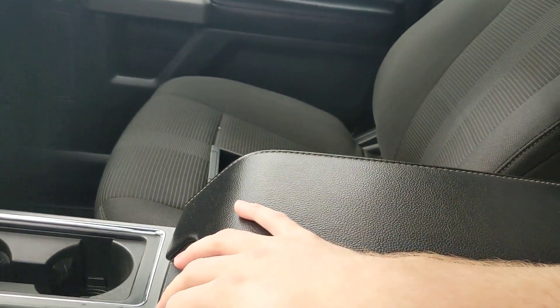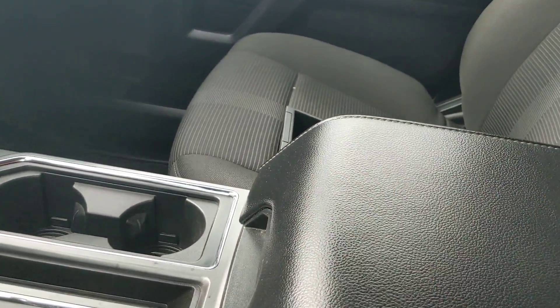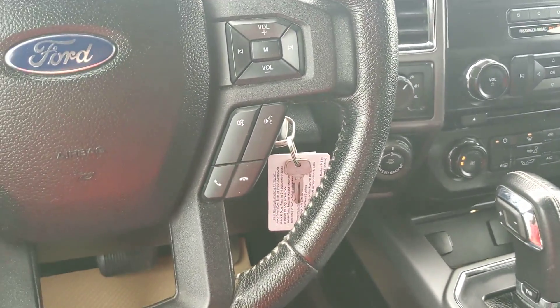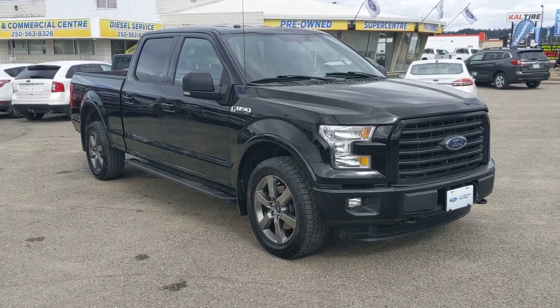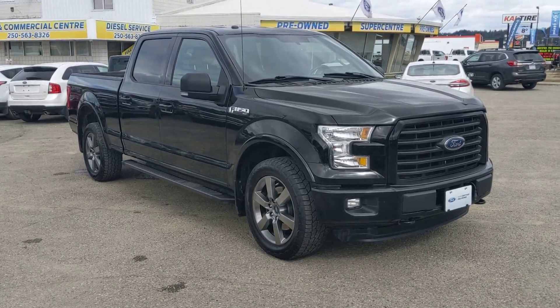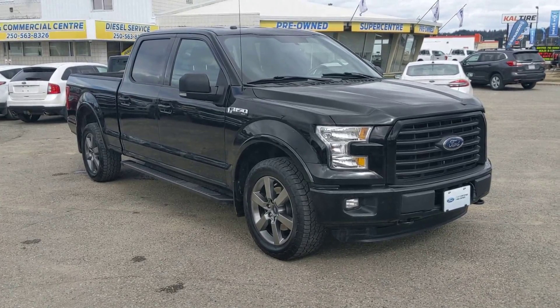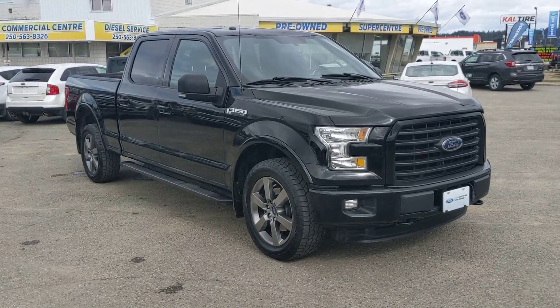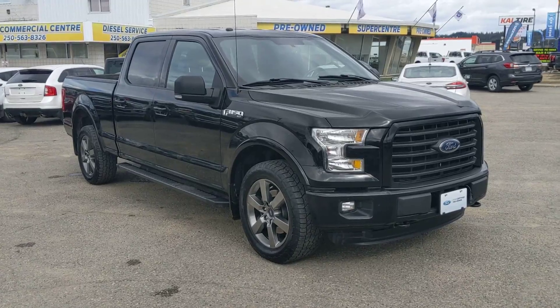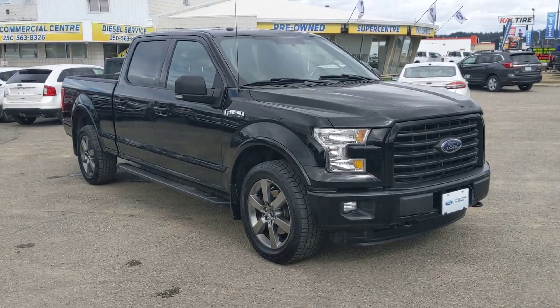And that should cover the brief interior shot of this truck. That concludes our brief overview of the outside and the interior. If you're interested, feel free to call us at 250-563-8111, or just come on down and talk to one of our lovely salespeople. Have a nice day.